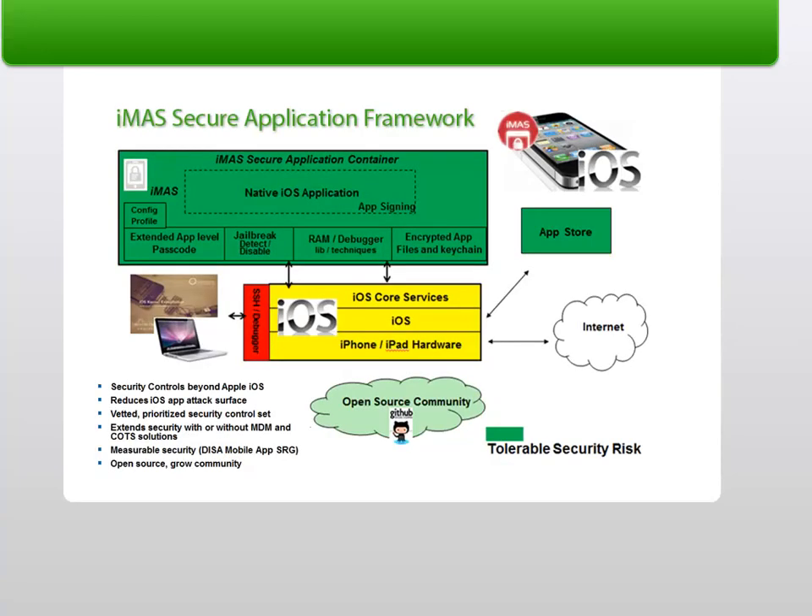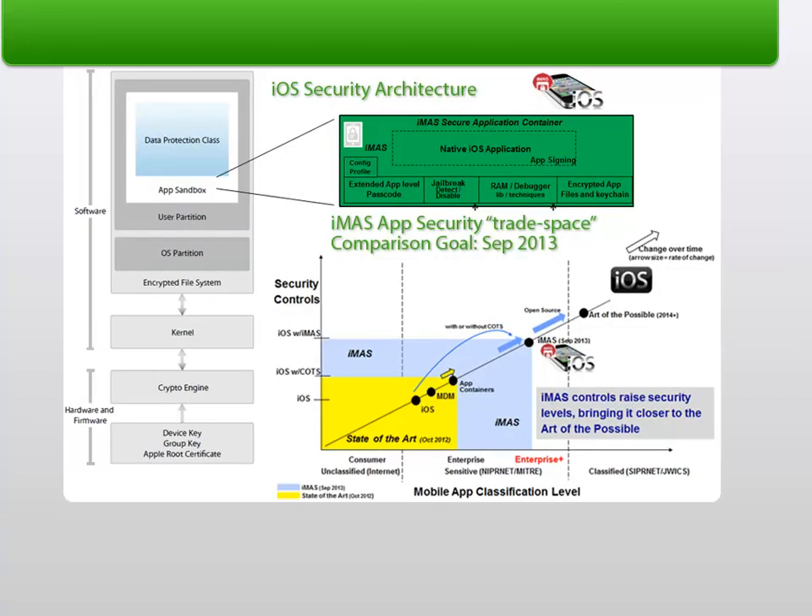iMAS is a collaborative research project from the MITRE Corporation focused on researching application security controls beyond the Apple-provided security model. iMAS Research provides open-source security controls at the application level for iOS app developers to download and use. With these additional iMAS controls in place, application security levels are increased, bringing them closer to the art of the possible.